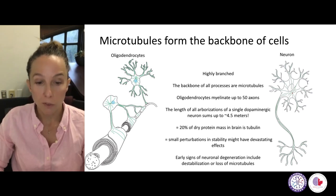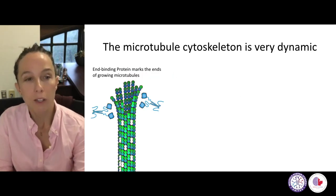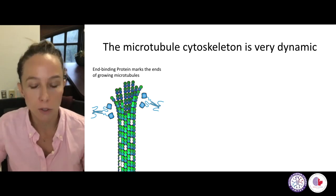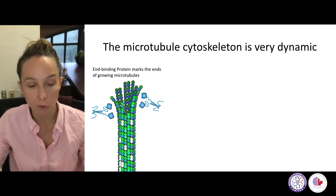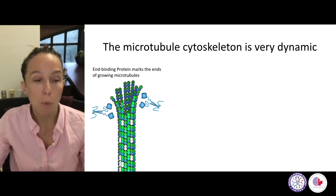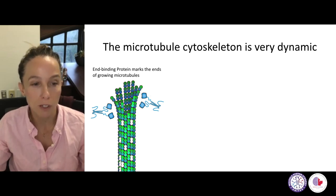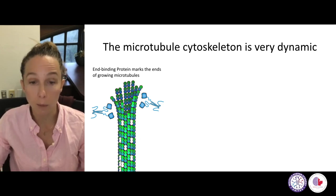Early signs of neuronal degeneration include destabilization and the loss of microtubules in all kinds of diseases that have been studied. I'm now going to make things a little more complicated by telling you how dynamic this microtubule cytoskeleton is. It's not just very stable and steady providing stability and train tracks — it's also highly dynamic. What we use in the lab to study these dynamics is a molecule called EB binding protein, which is a protein that likes to surf the tip of a growing microtubule. We usually include a fluorescent marker in this molecule so we can see it under the light microscope.